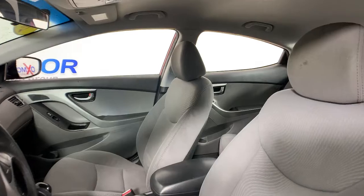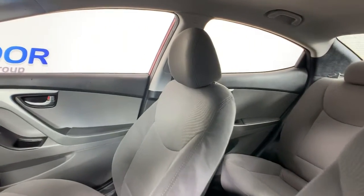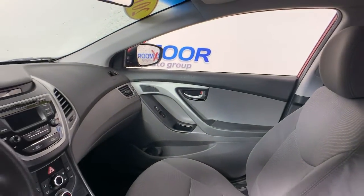You'll love its ergonomic controls, standard rear-view camera, refined ride, modern looks, and confidence-inspiring safety features.